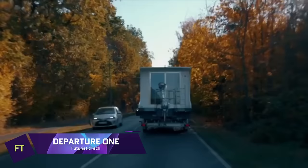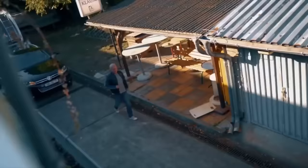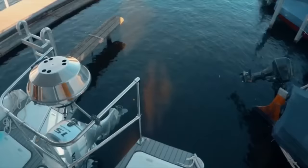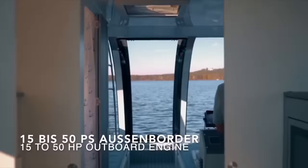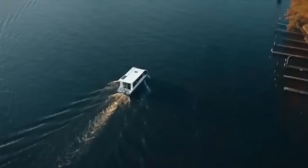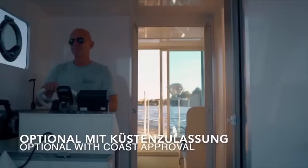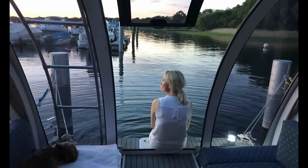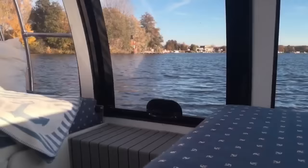Departure One is a German-made caravan and motorized houseboat that combines the best features of both. It has a spacious interior accommodating up to four people, with a cozy bedroom, a fully equipped kitchen, a bathroom with shower and toilet, and a covered terrace. It also has a powerful engine that can cruise along waterways with a draft of only 15 centimeters and a headroom of 1.9 meters. It is self-sufficient and can run for up to two days without external power or water supplies. It is easy to transport thanks to its compact dimensions and lightweight aluminum construction.